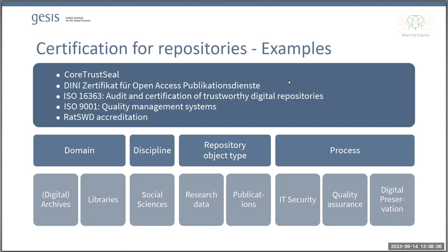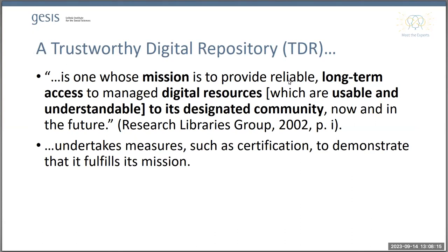Today we want to have a closer look at certifications for trustworthy digital repositories. A trustworthy digital repository — TDR for short — is one that has a mission to keep digital resources in its collections usable, accessible, and understandable for a defined community of users. For example, in the case of GESIS, this defined community of users are researchers in the social sciences. In order to be considered a trustworthy digital repository, it is also important that the repository undertakes a certification process by which it can demonstrate that it fulfills this mission.